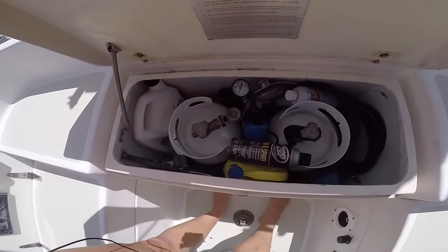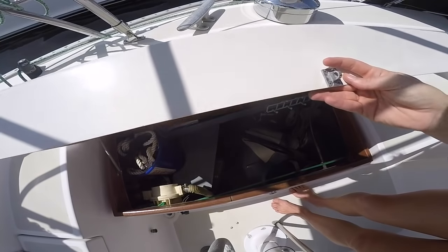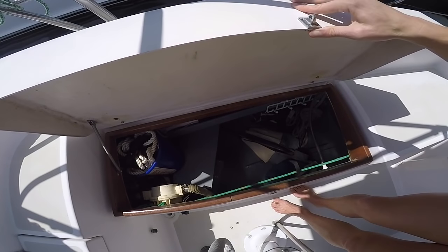We have our propane locker here — that's where we have two 10-pound propane tanks with a solenoid. Port lazarette — this is the big mama jamma locker. This is also one of the upgrades we did during the refit: we enlarged this locker because this is where we put all of our kites, pumps, and a lot of our really big toys. So the bigger the better.